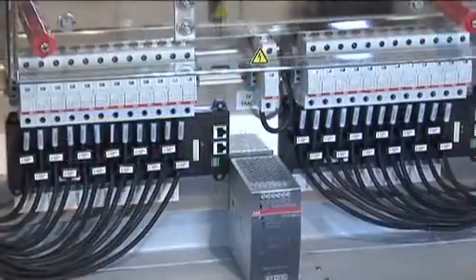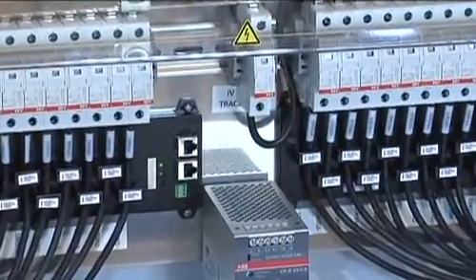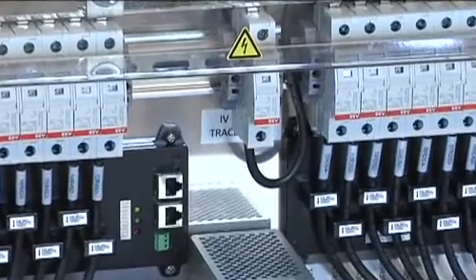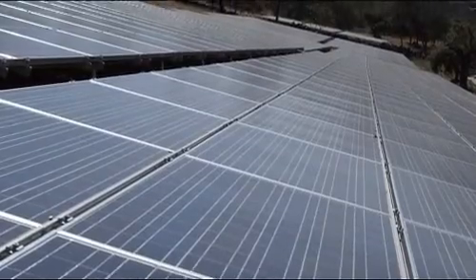In the past, there was no other way than manual checks with multimeters to know which panels were not performing properly. Today, remote monitoring can report back the exact output of each panel via Ethernet or wireless network. This can help improve the output efficiency by more than 20%.